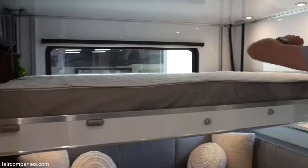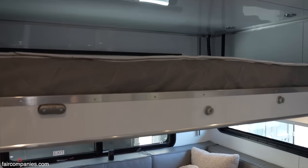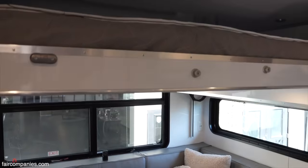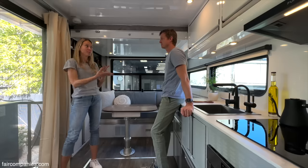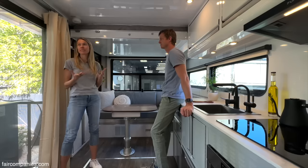This idea of living in a trailer — obviously we did not invent that, right? People have been doing this for a very long time, but based on our experience, these spaces were not designed for that.